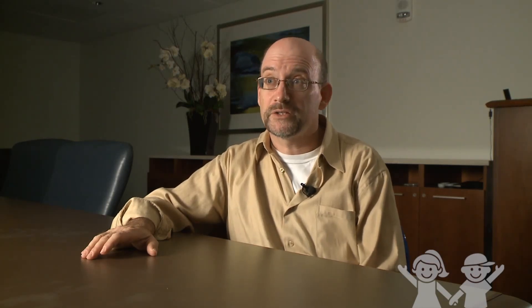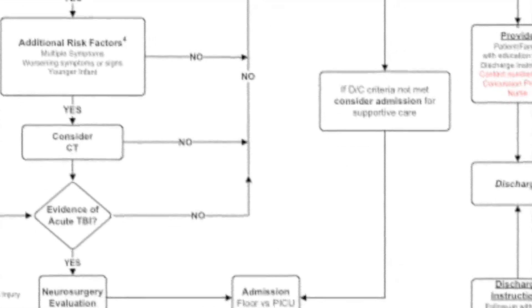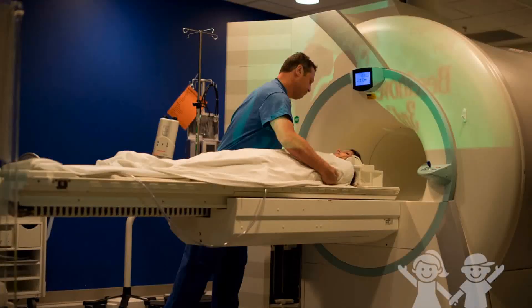The algorithm applies to patients with a GCS of 14 or 15 — meaning they are mildly affected and appear basically normal. If they are not in that range, this algorithm does not apply. For mildly affected children who may have a headache, have vomited, or had a brief loss of consciousness but are otherwise responding appropriately to commands and questions, the algorithm helps determine who should receive an immediate CT scan versus who can be safely observed.